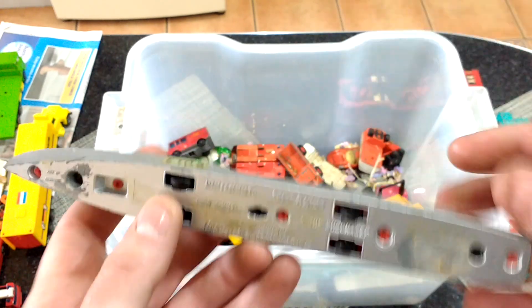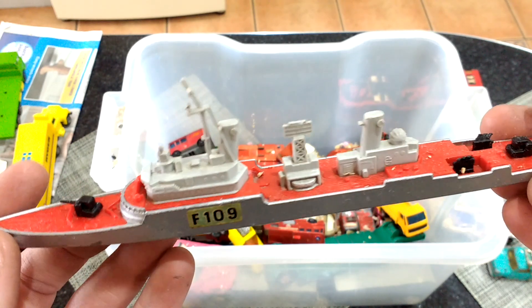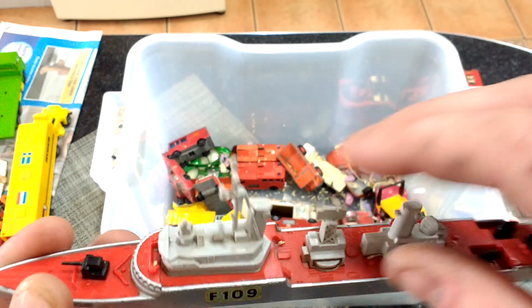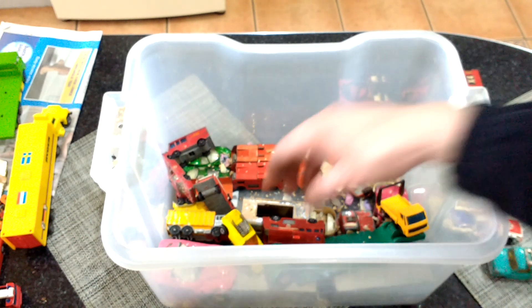F109 — what's this? Matchbox Super Kings. I don't know much about these bought ones. Everything seems to be there — nothing seems to be broken off. Someone might like it.